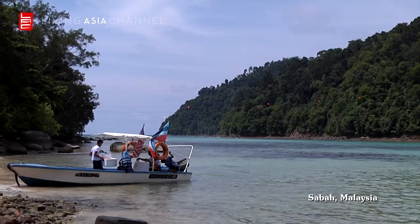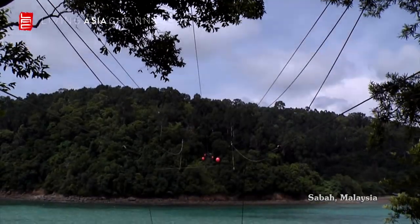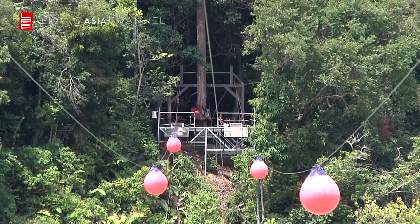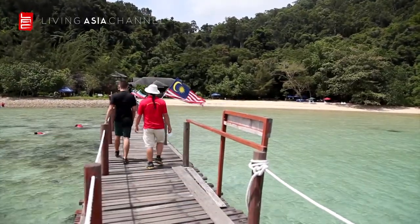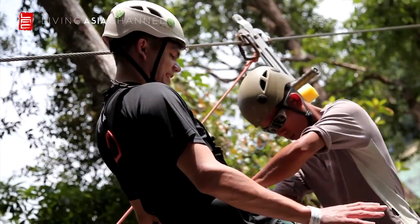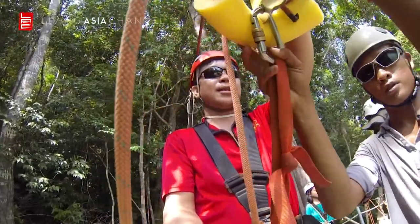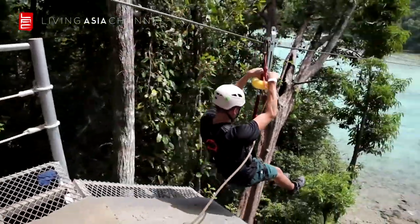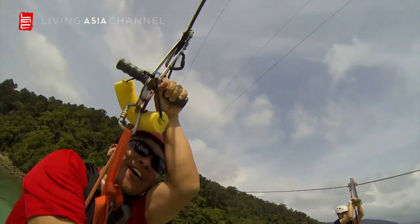Last but by no means least — zip lining. But this is no regular zip line. Sapi Island zip line spans the open ocean connecting one island to another. The start of the zip line is on the next island, just a stone's throw across the water. With all the safety gear on, it's time to attempt the world's longest island-to-island zip line. It's time to bite the bullet and step over the edge. Going down the zip line feels like you're soaring through the air like a bird in flight — quite exhilarating.